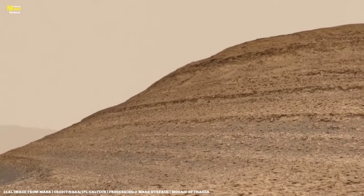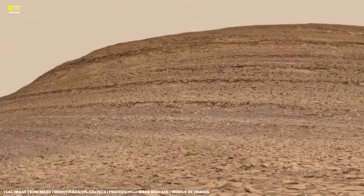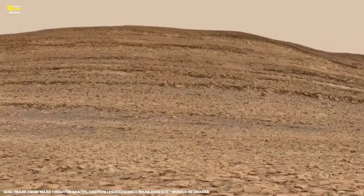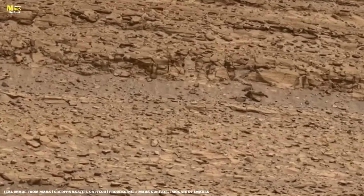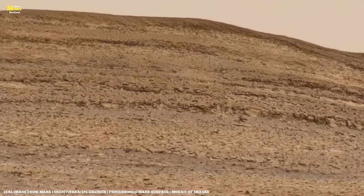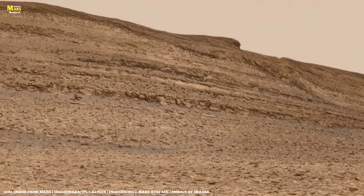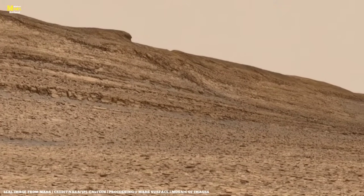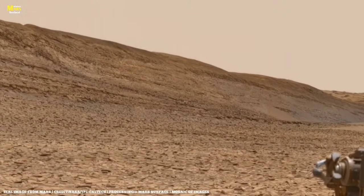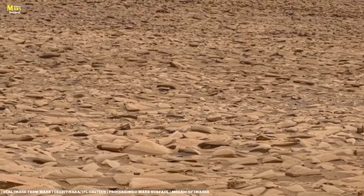Friends, when I looked closer, another thought struck me: one day, the silence between these rocks will be broken by the laughter of children. Human voices will echo across the Martian horizon. Mars will not remain a desolate planet forever — it will become a new home, and that moment will mark the first dawn of human time on Mars. This image from NASA reveals not only the secrets of the past, but also a vision of the future. Past, present, and future are all captured within one frame, and Mars teaches us that the journey of discovery never ends.